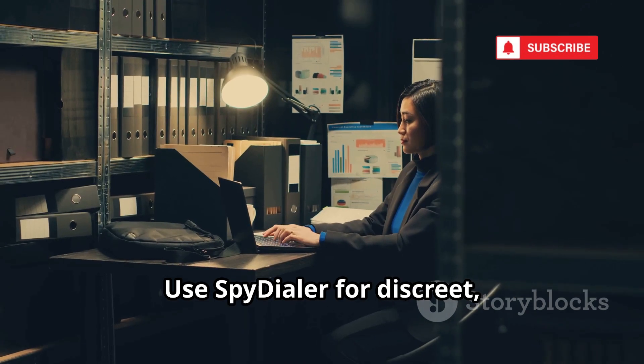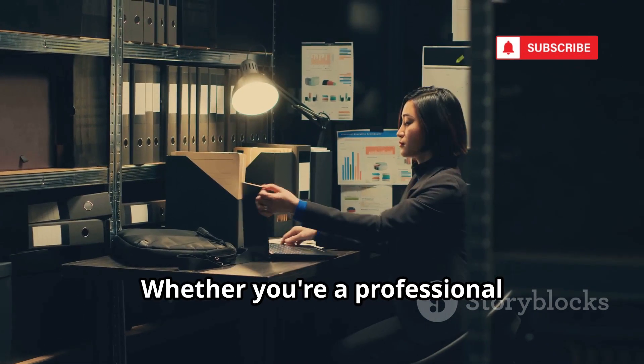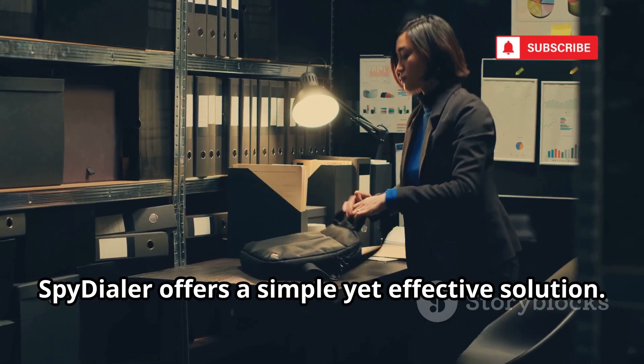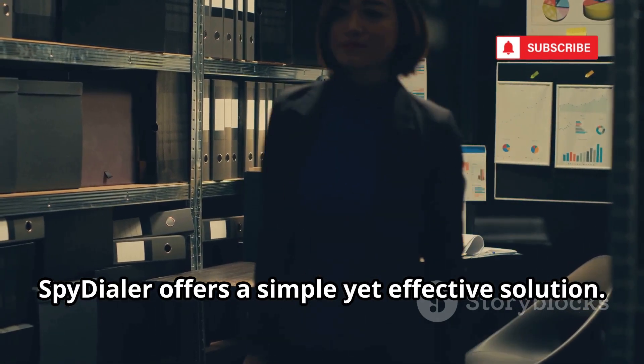Use SpyDialer for discreet, powerful checks. Whether you're a professional investigator or just someone trying to verify a contact, SpyDialer offers a simple yet effective solution.